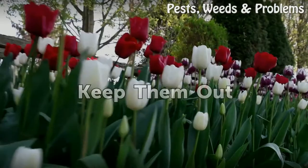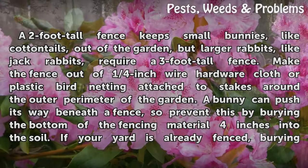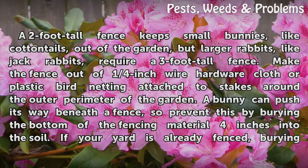Keep Them Out. A two-foot tall fence keeps small bunnies, like cottontails, out of the garden, but larger rabbits, like jack rabbits, require a three-foot tall fence. Make the fence out of one-quarter inch wire hardware cloth or plastic bird netting attached to stakes around the outer perimeter of the garden.